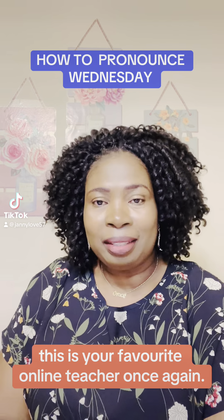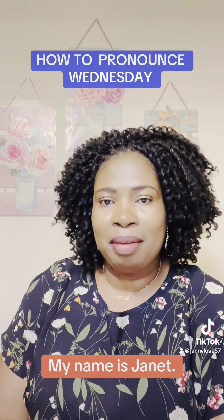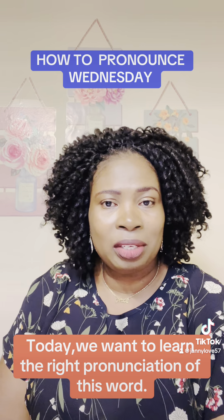Hello everyone! This is your favourite online teacher once again. My name is Janet. Today we want to learn the right pronunciation of this word.